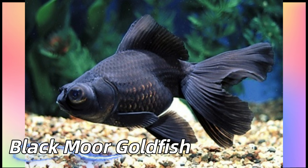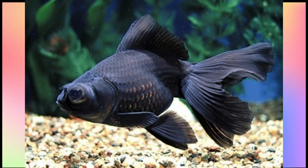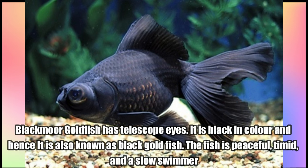Black Moor Goldfish. Black Moor Goldfish has telescope eyes. It is black in color and hence it is also known as Black Goldfish. The fish is peaceful, timid, and a slow swimmer.